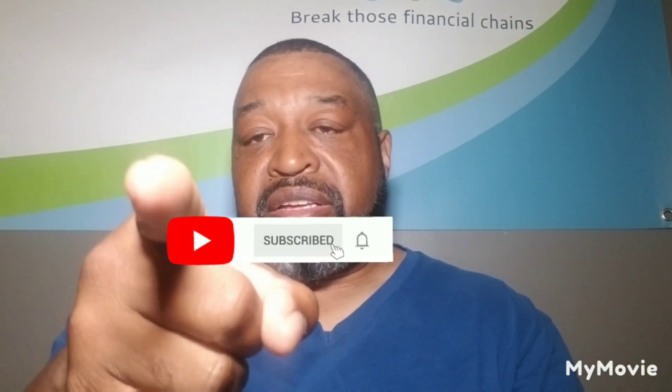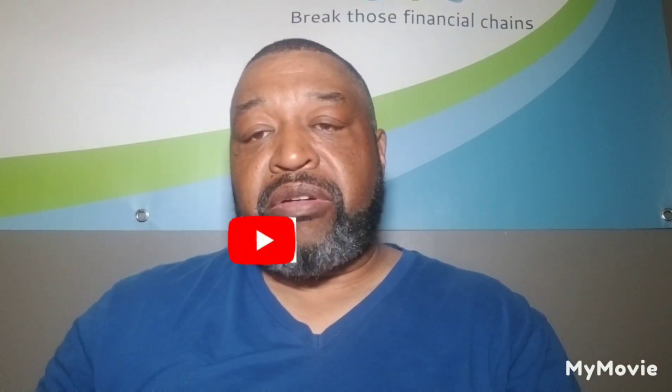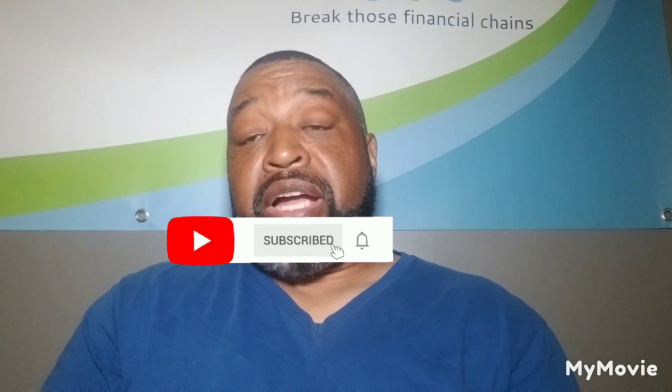If you like what I'm doing on this channel, smash that like button, hit that subscribe button, hit the bell notification so you'll be notified when I put out a video, and please pass it on — trying to show people how we can make this passive income so we can get out of living paycheck to paycheck, being behind on bills, or broke.